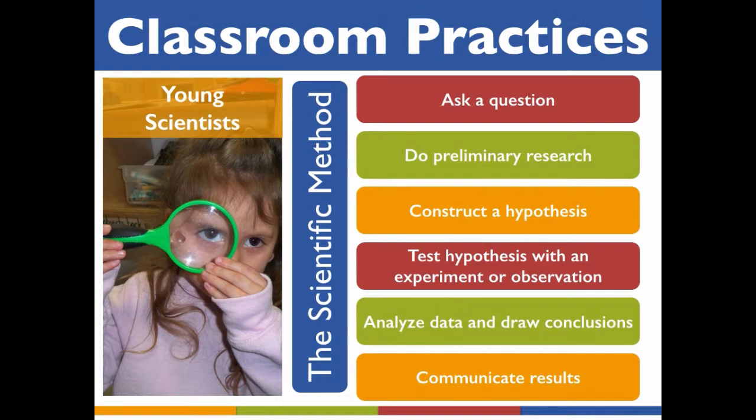The scientific method follows a sequence like this: ask a question; do preliminary research on the question; construct a hypothesis — which is a possible explanation as to how or why something occurs; conduct an experiment or make intentional observations that test the hypothesis to show if it is right or wrong; analyze the data and draw a conclusion; and communicate the results by presenting your findings to others.